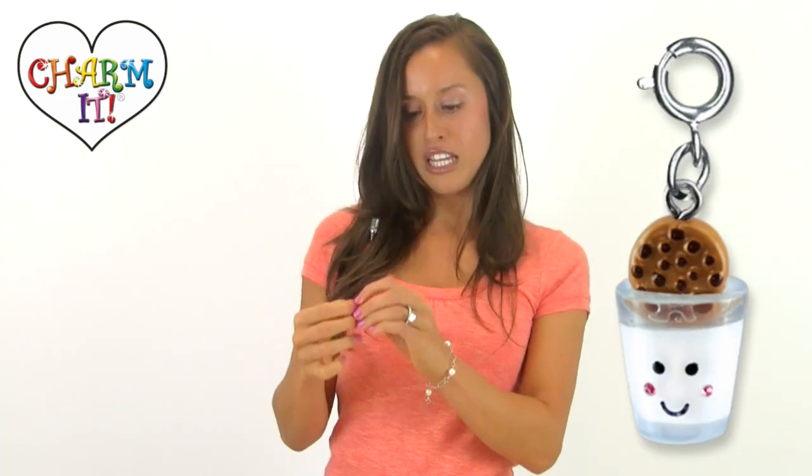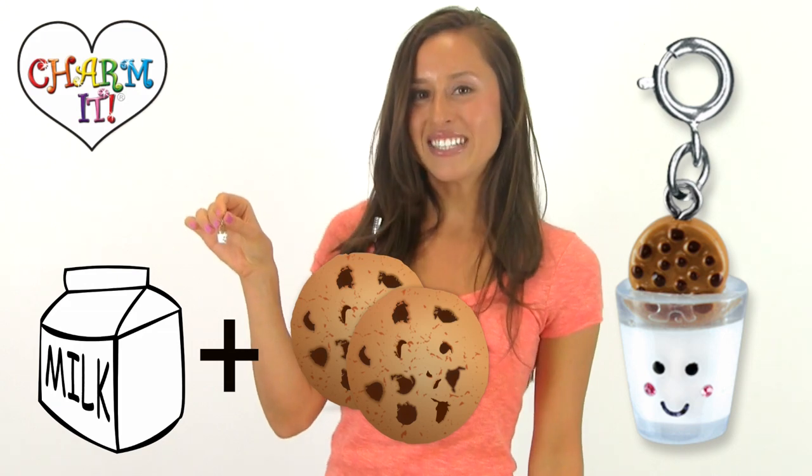My fourth pick is the milk and cookies charm. Milk plus cookies definitely equals happiness.